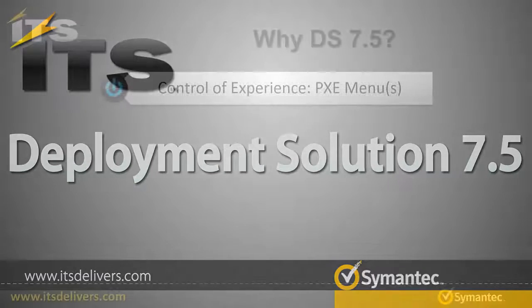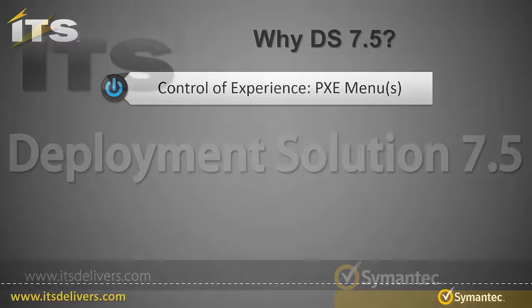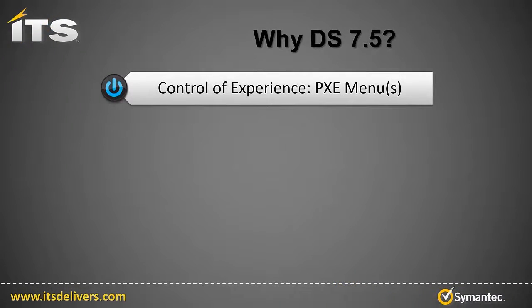Alright, reason one is control of experience. So who wouldn't like greater flexibility and control over their deployment process? This will be illustrated through the Pixie menu configuration comparisons of 7.1 and 7.5.